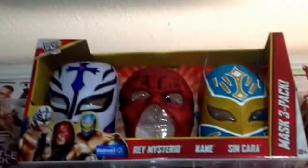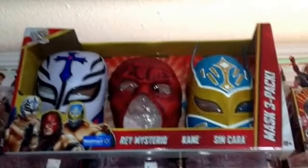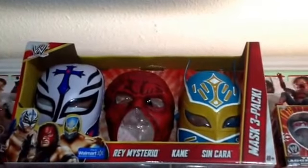First, I got that at Walmart a few days ago — it was on clearance, and that's like the only reason I bought it. I mean, I guess it's a cool display piece, but that isn't something I would have normally bought. I just thought it was cool for the price I got it for.